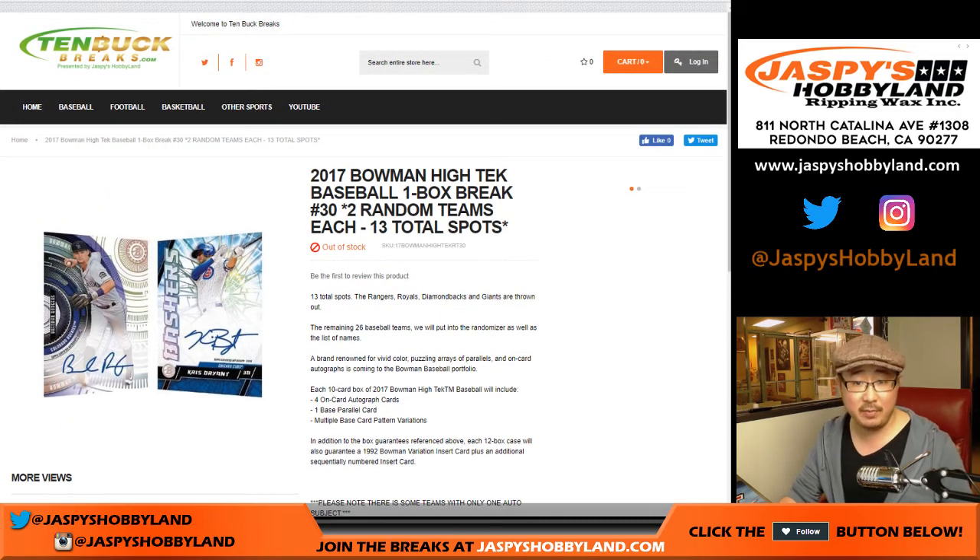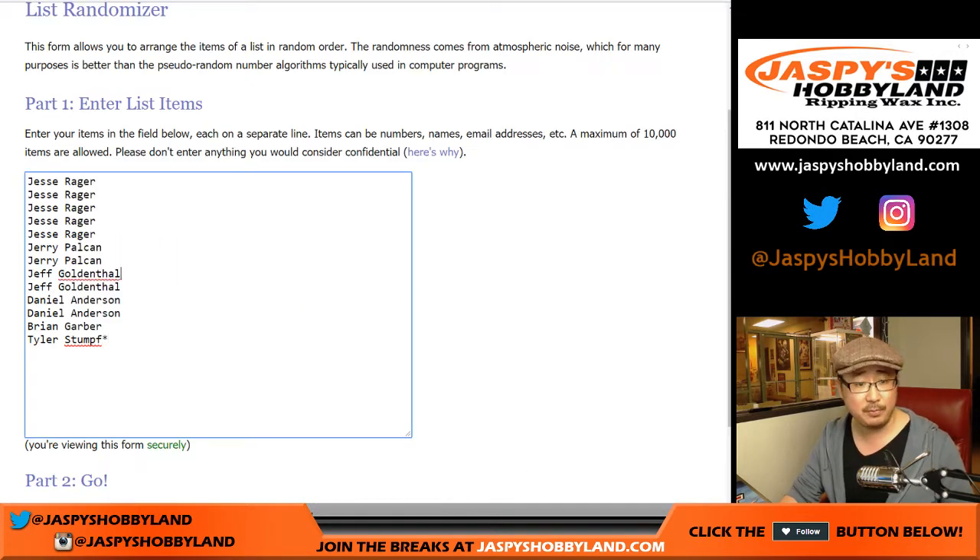Hi everyone, Joe for 10BuckBreaks.com doing 2017 Bowman High Tech Baseball. It's a one-box random team break number 30. We've done a lot of these. One spot for $10 gets you two teams, so we only sold 13 spots because we also took out a bunch of teams that didn't have autos or any significant hits.